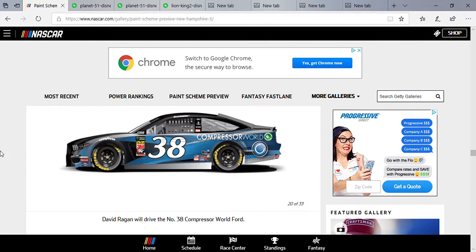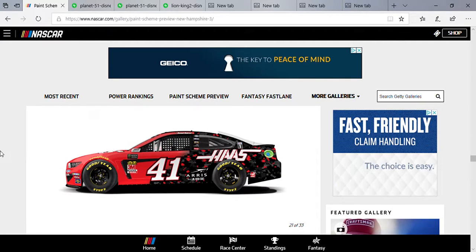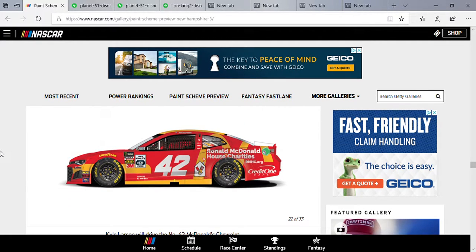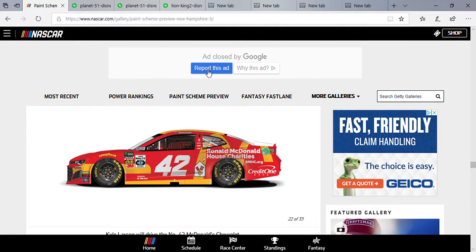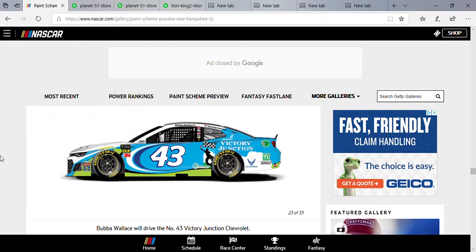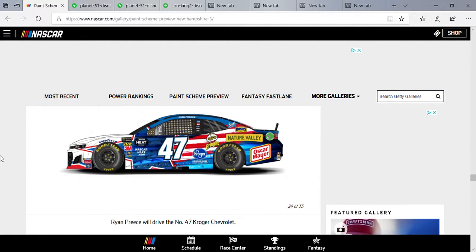Daniel Suarez, last week's pole sitter, rocking the usual Haas Automation Ford. Kyle Larson — it's McDonald's, but notice anything different? It's got Ronald McDonald House Charities on it. I'm surprised they're still operating McDonald's House Charity, so I like to see that they're back on the car — pretty cool.